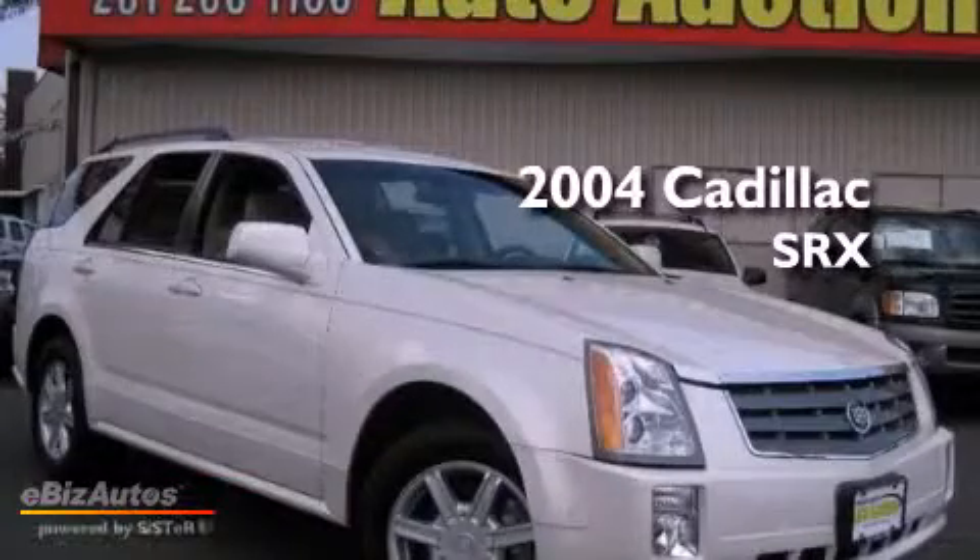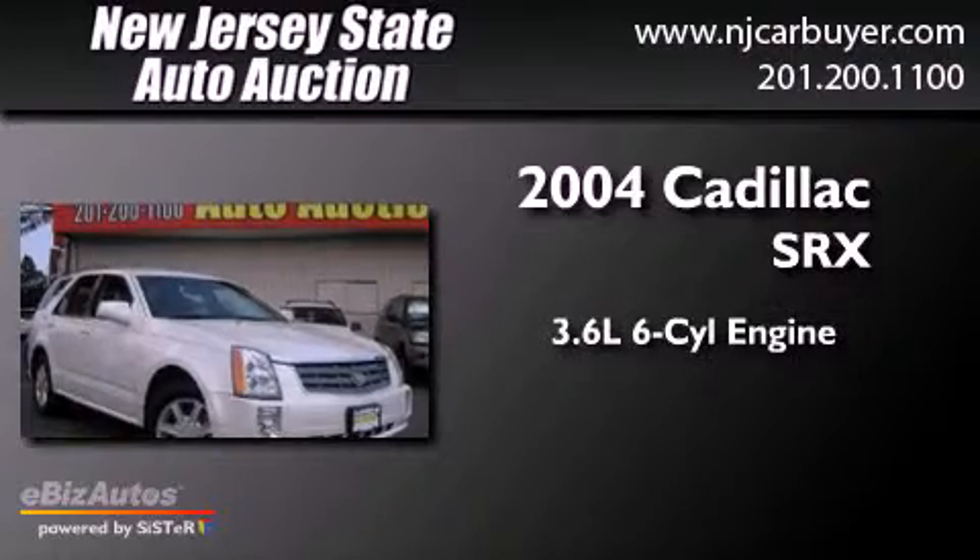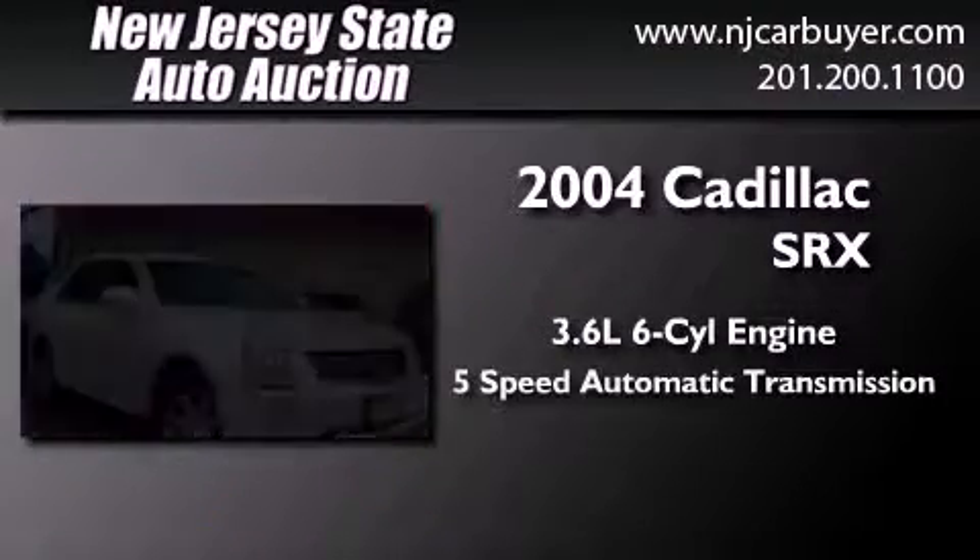This is a 2004 Cadillac SRX. It features a 3.6-liter, 6-cylinder engine and a 5-speed automatic transmission.